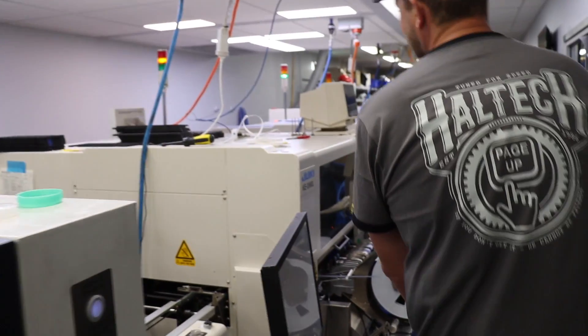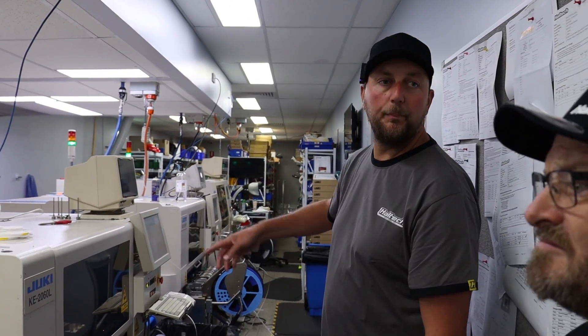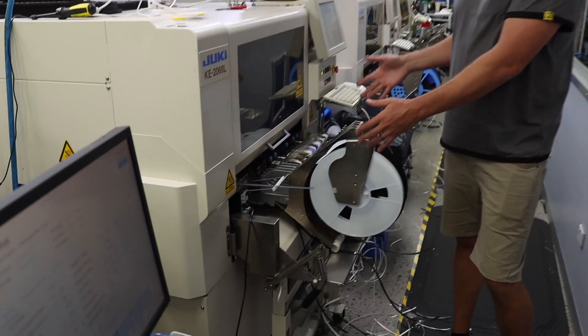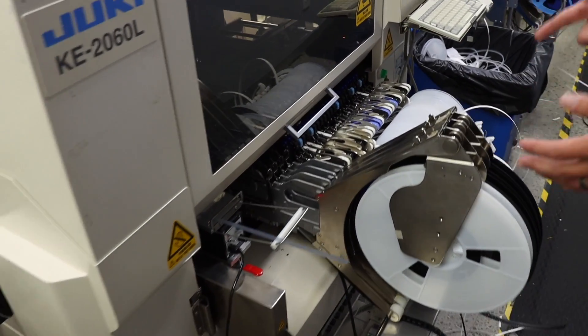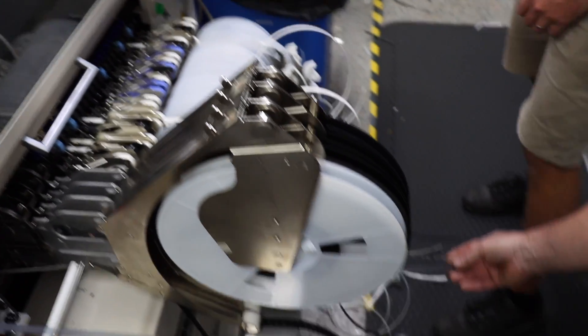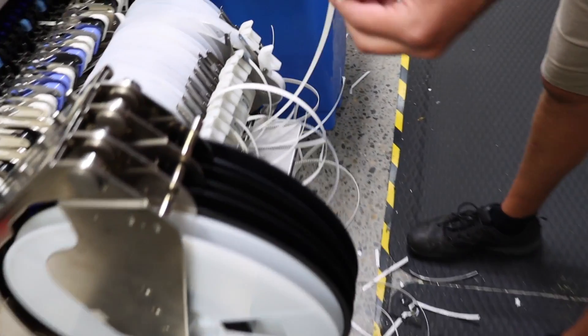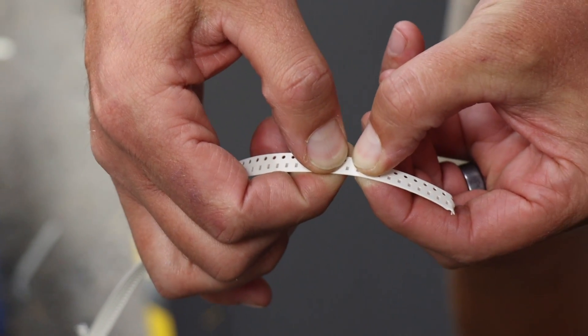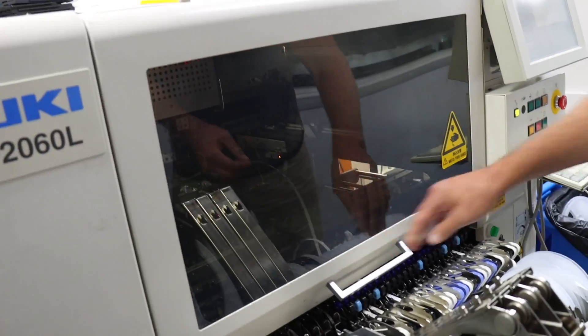The solder paste machine works like a screen printer - just like your T-shirt, it screen prints solder paste onto the circuit board. Once the solder is screen printed on, the board cruises through into the pick and place machines. These three machines are all pick and place - the more machines you have, the more reels and components you can stack together, so the more products you can manufacture without having to change reels out.